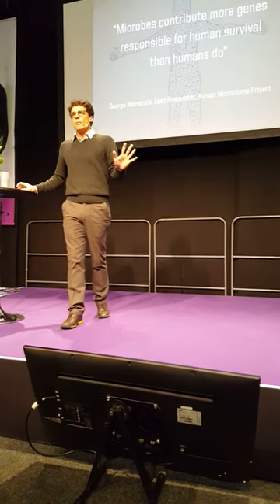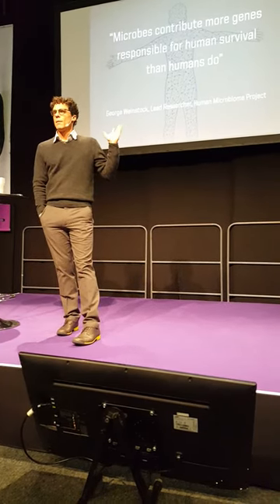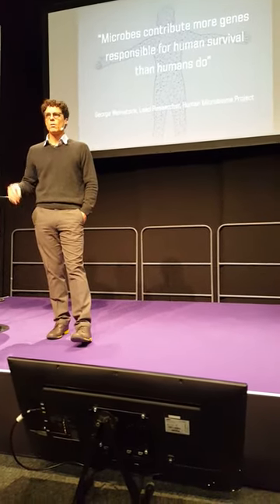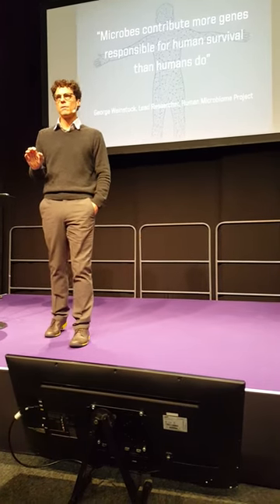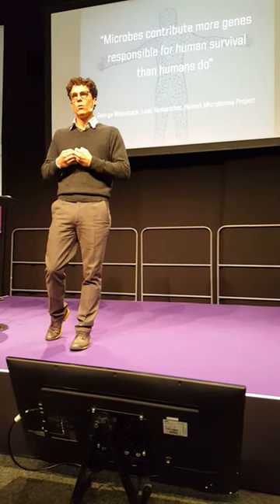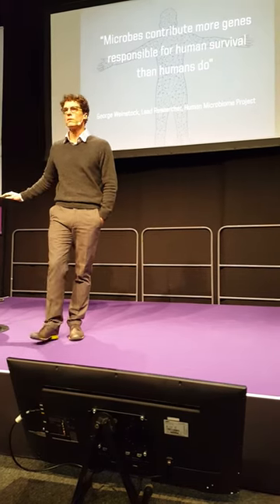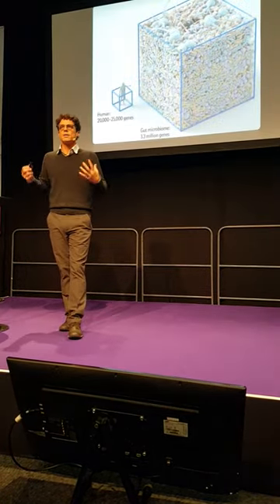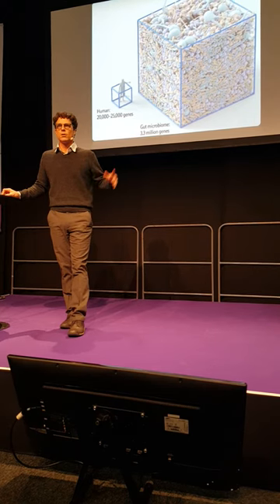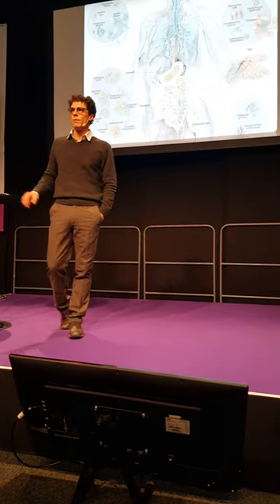The Human Microbiome Project finished its first phase in 2013. When I first read that — and I'd been following this research — it still took some time to process. Microbes contribute more genes that are essential for human survival than humans do. The bugs that live in and on me are doing more for my well-being than I am with my own cells. That's a fundamental shift in the way we understand being human — the amount humans contribute versus the gut microbiome is very, very small.